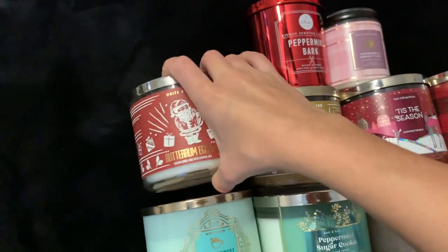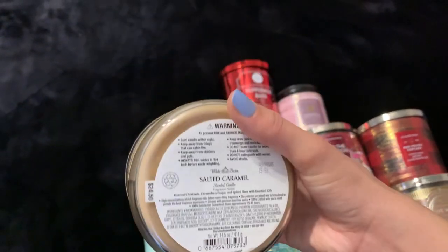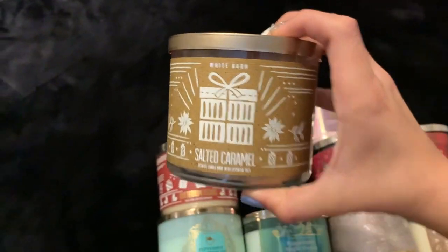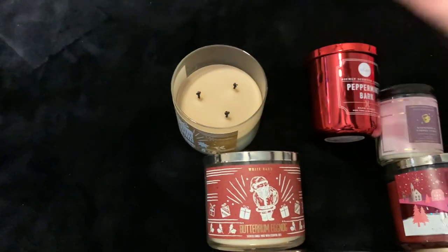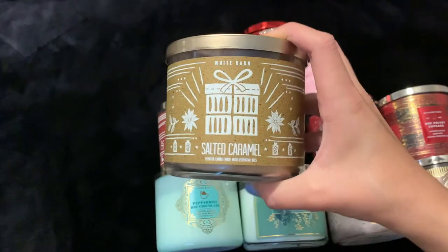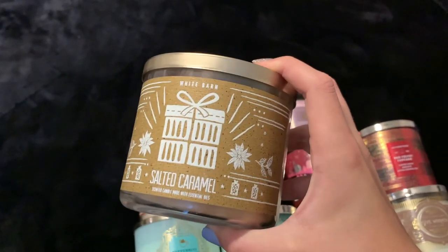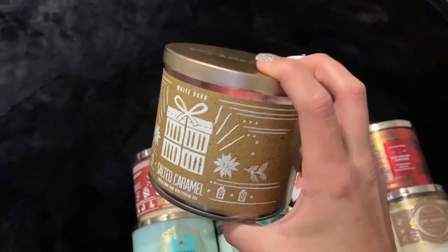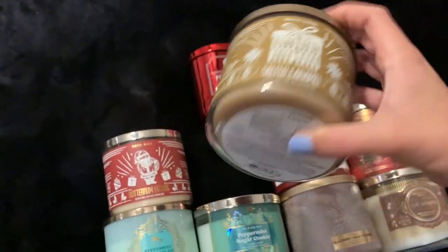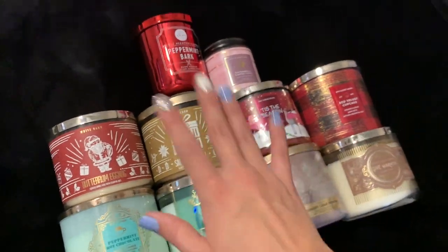Next we have Salted Caramel, also from last year, which is not my favorite either. Scent notes are roasted chestnuts, caramelized sugar, and spiced rum. I have burned it a few times and honestly it's just a plain caramel scent — there's nothing too crazy or special about it. It's like an ooey gooey caramel; it's really good but a little cloying sweet. Good for when I'm in a caramel mood, but I wouldn't really recommend it unless you're just looking for a very plain and simple salted caramel scent.